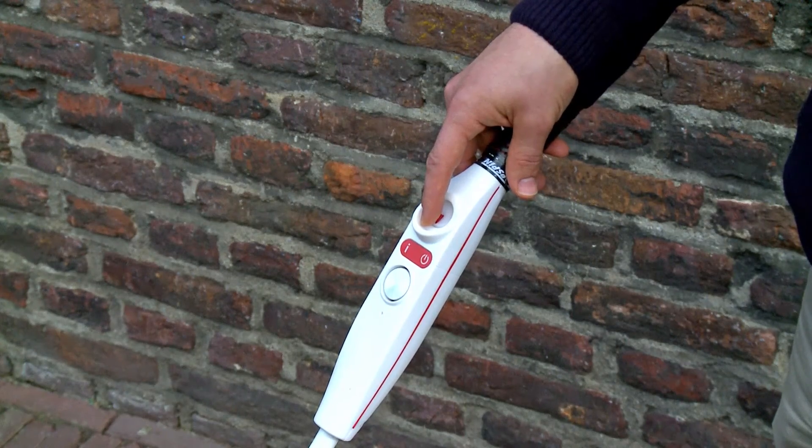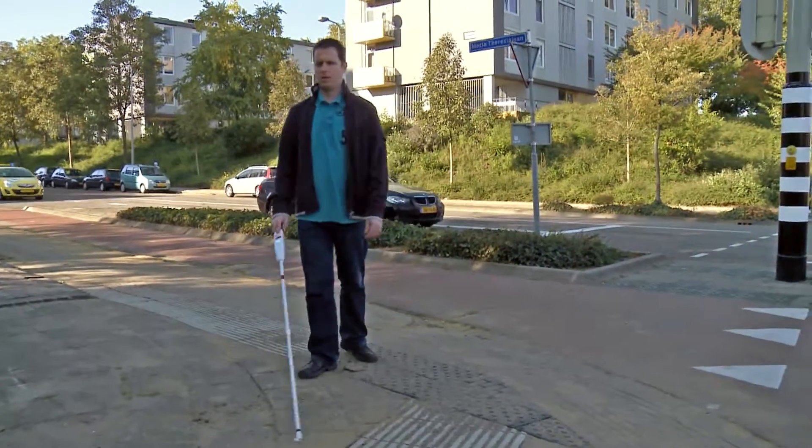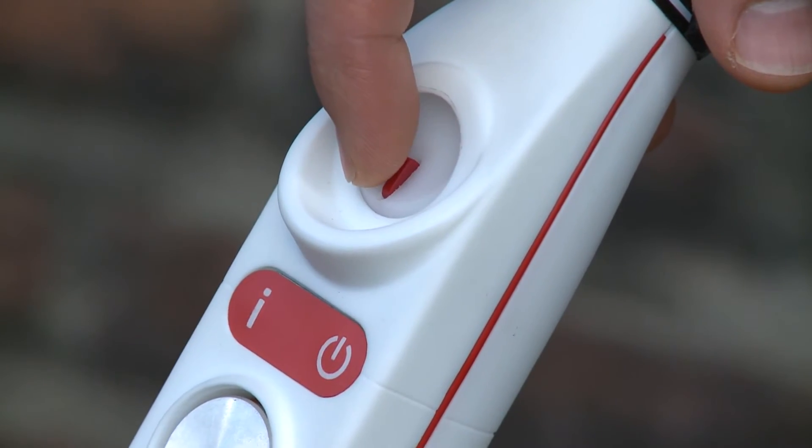Turning to the left or right, the user receives navigation instructions. When tilting fast, an obstacle has been detected.